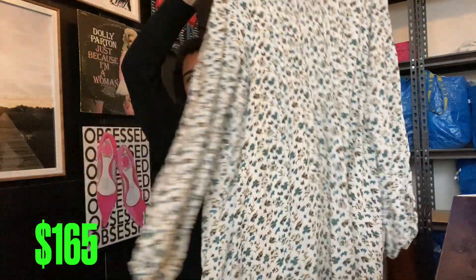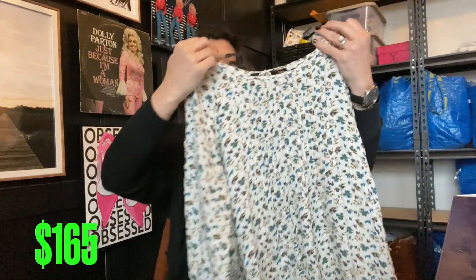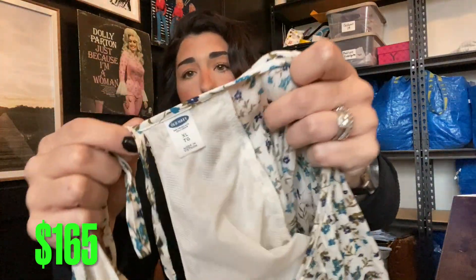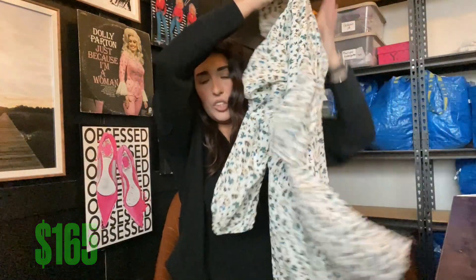Next up we have this super cute knee-length dress from Old Navy. Old Navy dresses in bigger sizes actually do really well for me. This is an extra large long sleeve — so cute. I'll probably get $12 for that one, maybe $10.